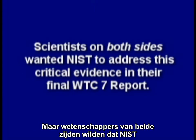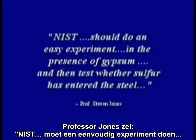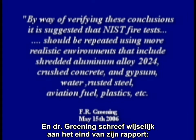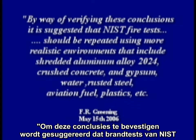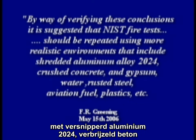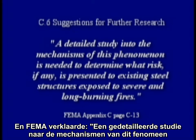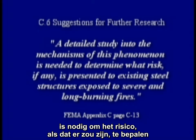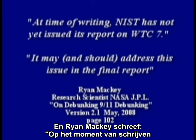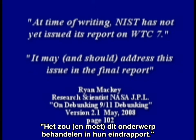Scientists on both sides wanted NIST to address this critical evidence in their final World Trade Center 7 report. Dr. Greening wisely wrote at the end of his report: by way of verifying these conclusions, it is suggested that NIST fire tests should be repeated using more realistic environments that include shredded aluminum alloy 2024, crushed concrete and gypsum, water, rusted steel, aviation fuel, plastics, etc. And FEMA said a detailed study into the mechanism of this phenomenon is needed to determine what risk, if any, is presented to existing steel structures exposed to severe and long burning fires. And Ryan Mackey wrote: at the time of writing, NIST has not yet issued its report on WTC 7. It may and should address this issue in the final report.